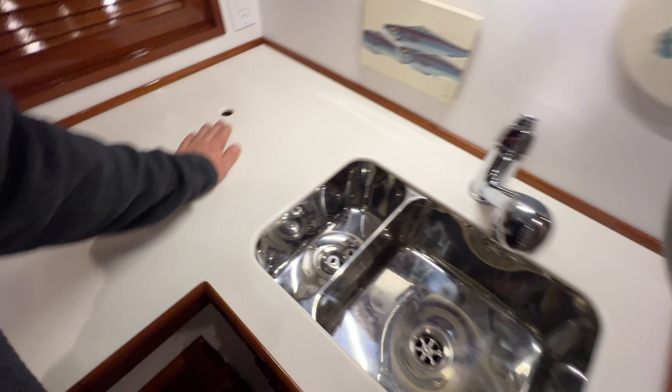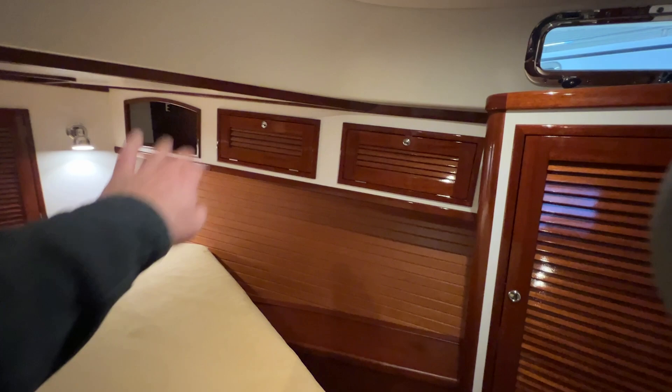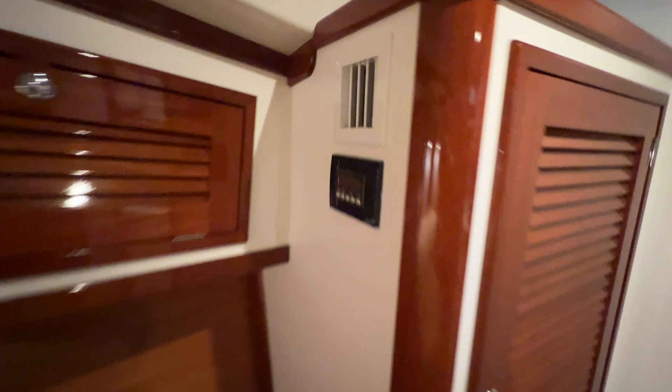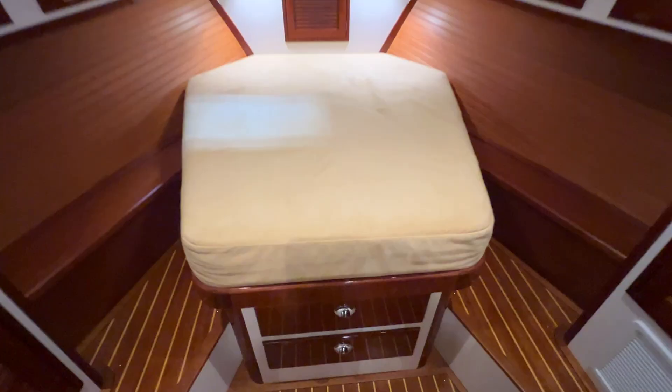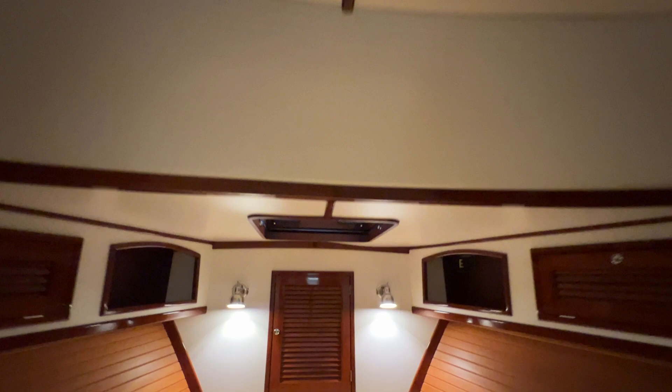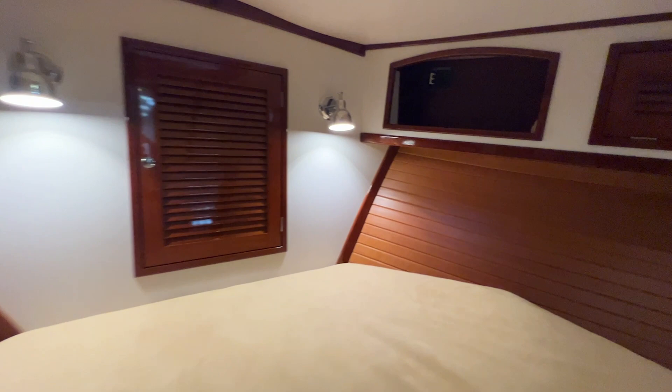Forward into the primary stateroom: plenty of storage up above, nice hanging lockers to starboard and an even bigger one to port. We do have an air conditioner in this stateroom as well — that's why one locker is a little smaller — and drawer storage down below. Nice center island berth with two ventilation hatches — one forward, one aft — and two reading lights. In the forward locker there's the breaker for the bow shore power inlet. The chain locker is up here, and just to the side is the outlet plug for the bow shore power connection — right at the bottom of that dorade vent. You can just plug right in to shore power at the bow. Pretty awesome.